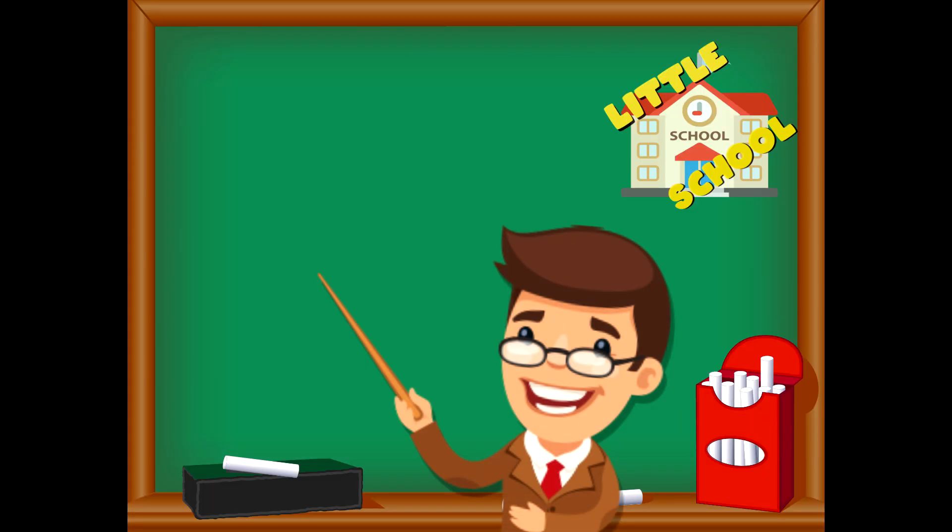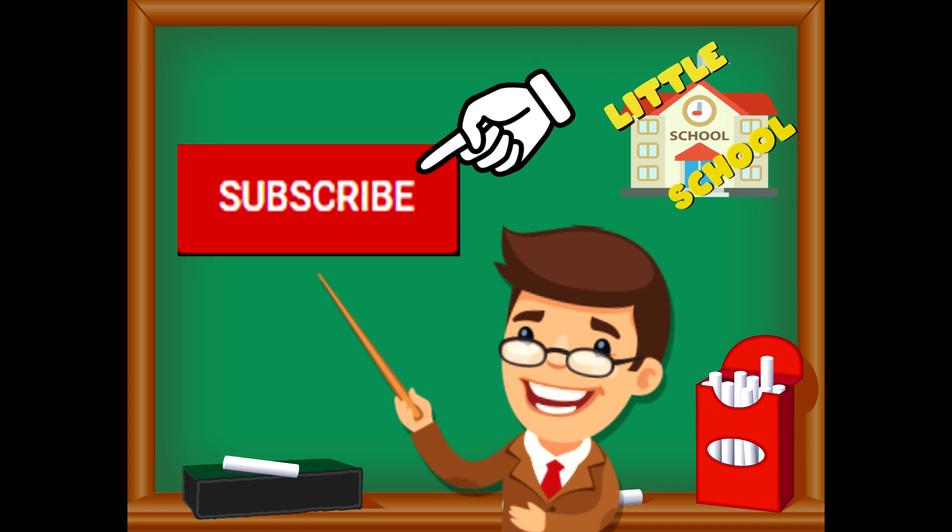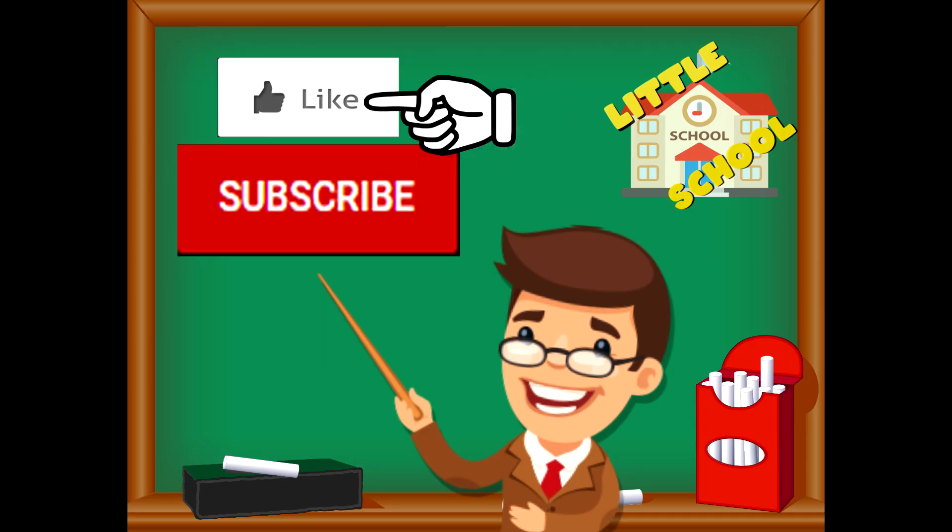If you enjoyed the video and want to see more videos from us, please click the subscribe button. Also, give us a like. That will help us. We thank you so much and we do hope that you enjoy our videos. See you soon.